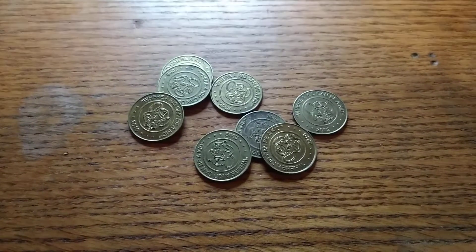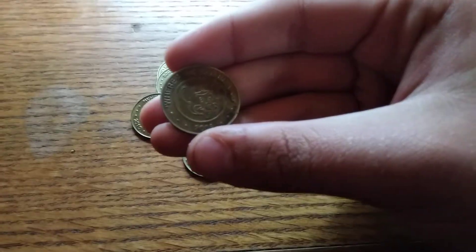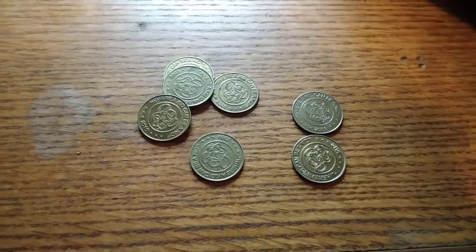We got an old one in here — it's from 2006. Sweet, that's my second one I found now.